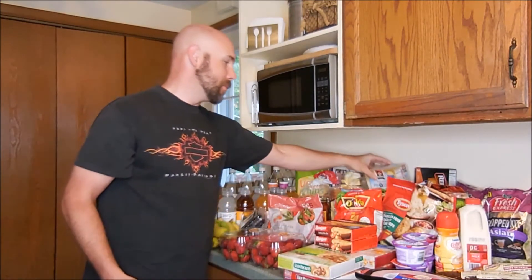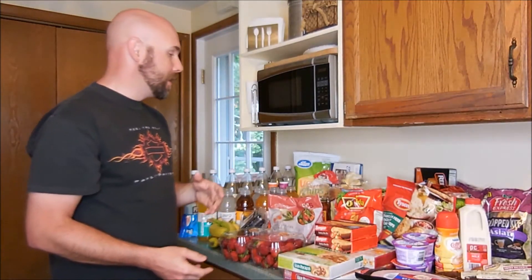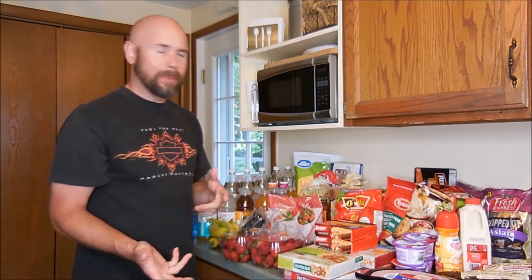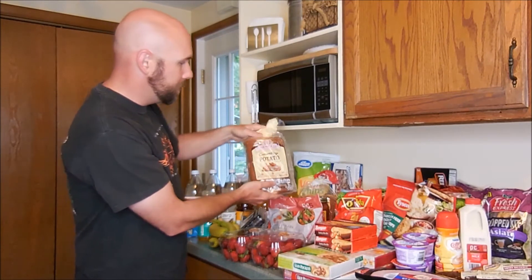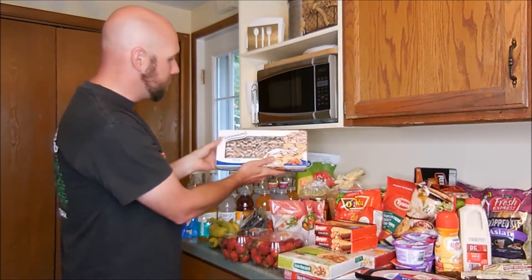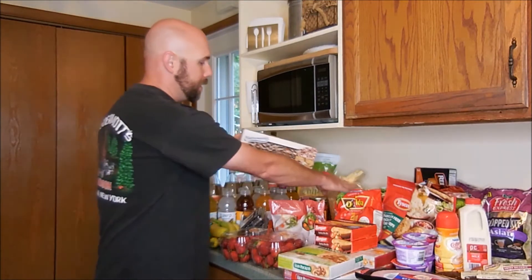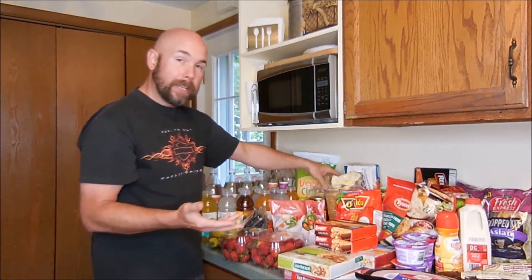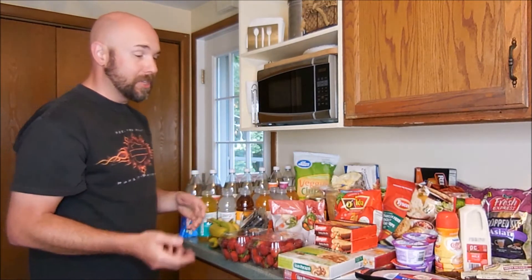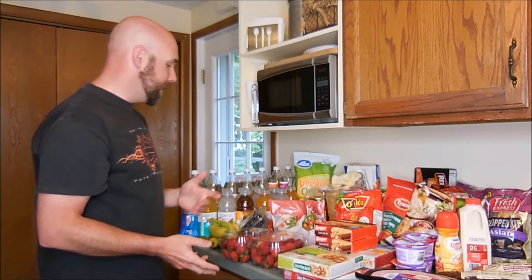She eats oatmeal almost every morning. I eat oatmeal almost every morning also, so we always have that — I always eat the plain though. We picked up some Arnold Country Potato Bread. Actually, we got a deal because we bought the Entenmann's Pecan Danish Twist and got a deal on the Arnold Potato Bread, so that worked out really well. Janet's a good shopper — she's always chasing coupons down and making sure we get things that are on sale.